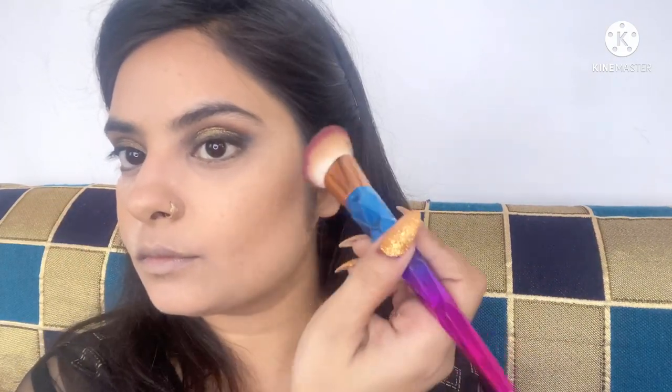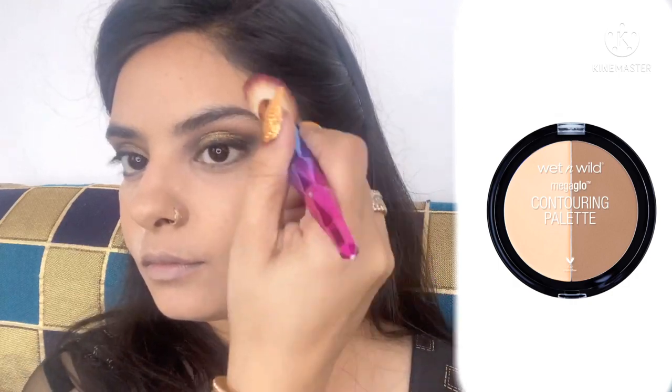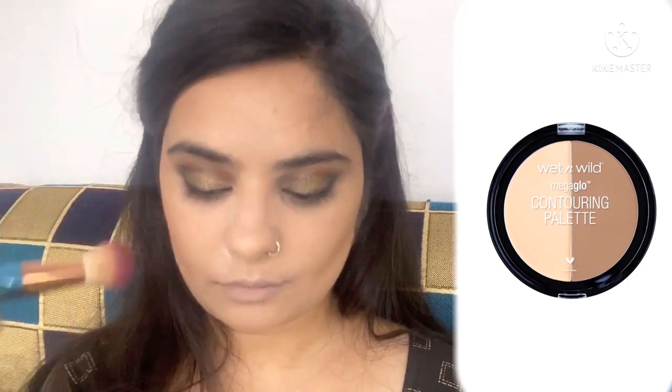Now I'm setting all the concealed areas with a beautiful loose powder — this is a Swiss Beauty loose powder, very finely milled. I'm just placing the powder on my skin and not dragging, then dusting off excess powder with a bigger fluffy brush. Now I'm contouring my face with one of my favorite contouring palettes, the Wet N Wild Megalast contouring palette in the shade Dulce Dolce.